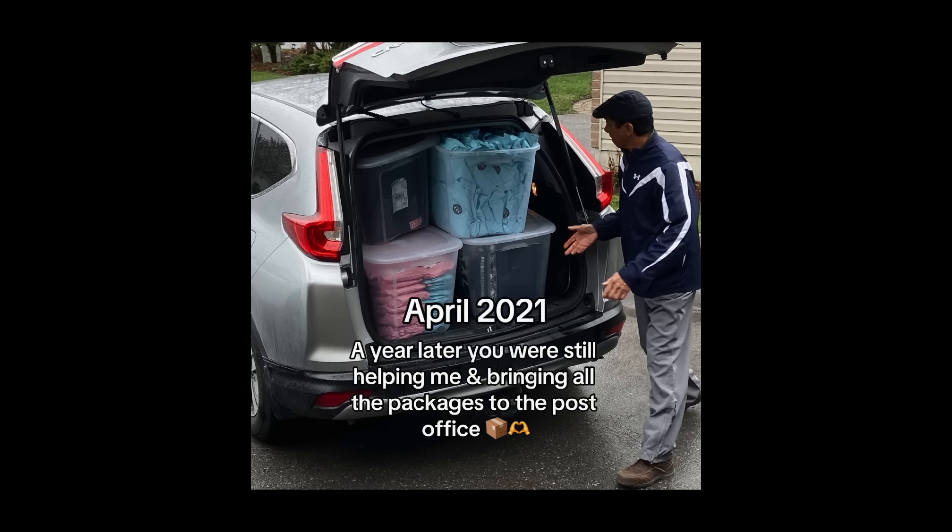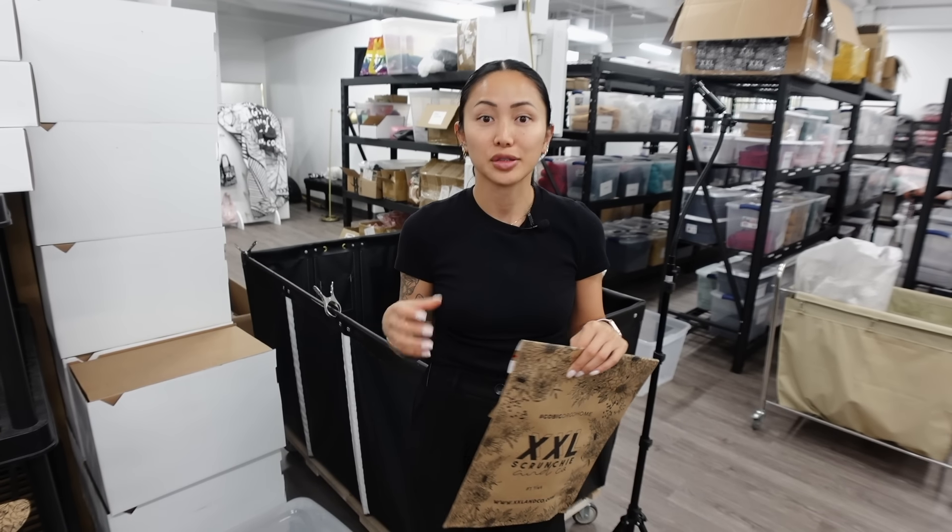Then we put the package in one of our bins because we have a shipping courier come pick up our packages. Before that, my dad would drive them to the post office, and before that, I would bring them in a bag to the post office with the label already pre-printed — because pre-printing saves you time.